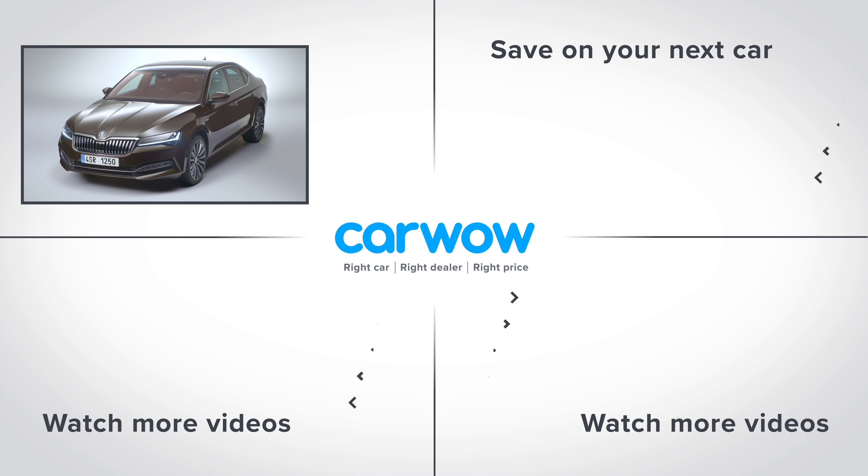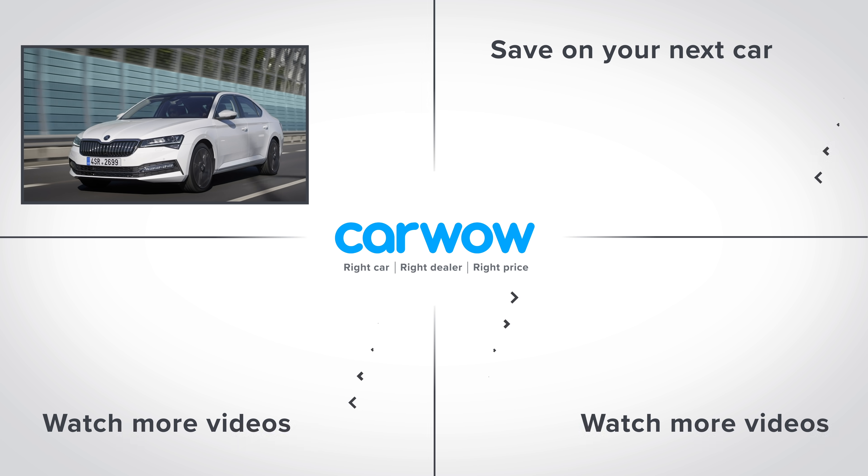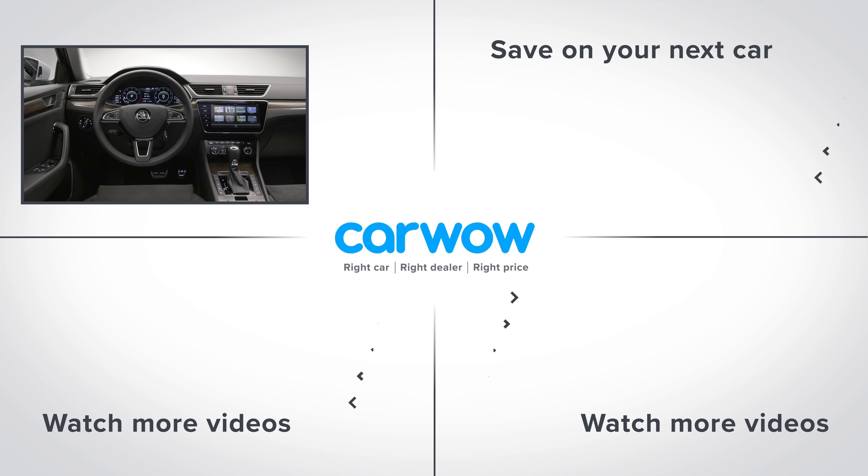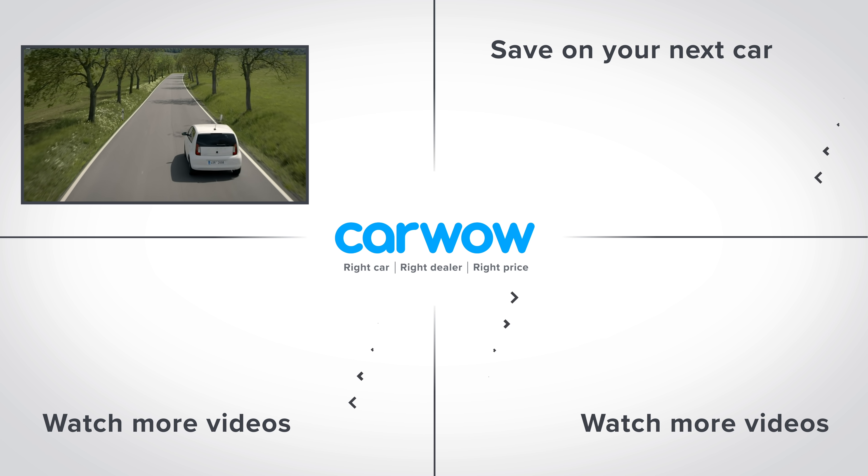If you enjoyed this video, please click on our logo to subscribe to this channel or watch more content in the bottom right-hand corner. If you want to save money on a car, click on the right to go to our deals page to see how much money you can save at CarWow.